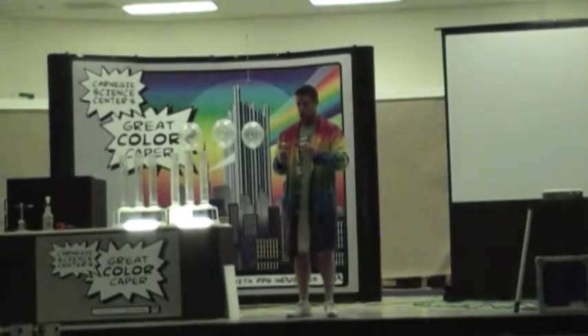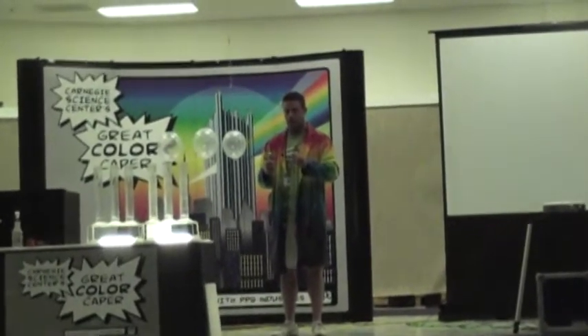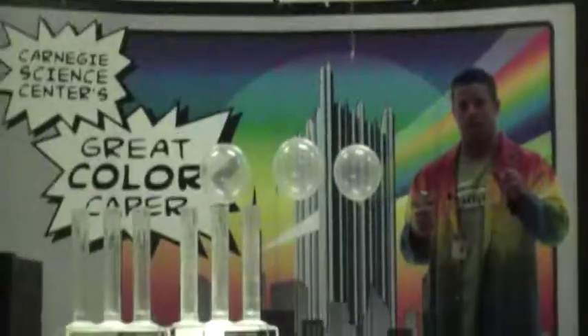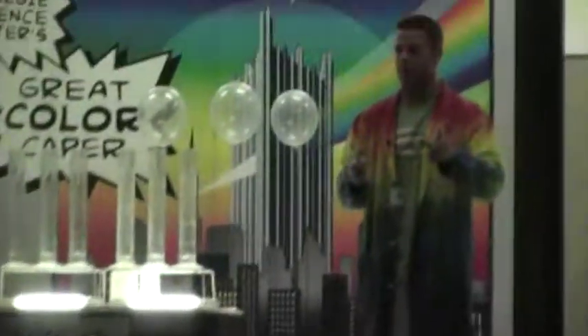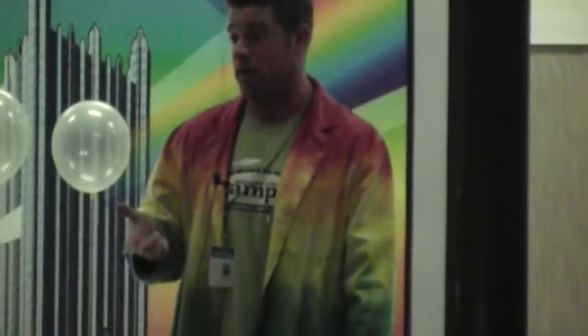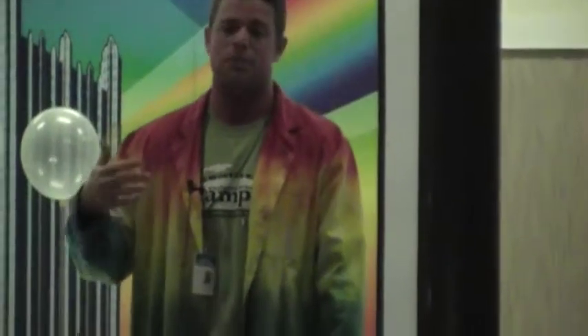Put your listening ears on for me please. Listen close. Boys and girls in the back, if you can hear me clap your hands once. If you can hear me clap your hands twice. If you can hear me clap your hands three times. Excellent. Boys and girls, what that was called was an optical illusion.